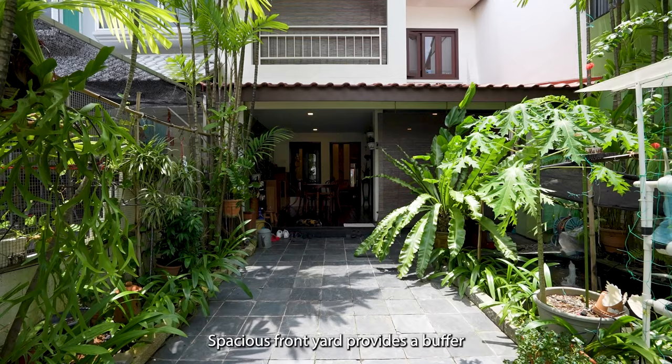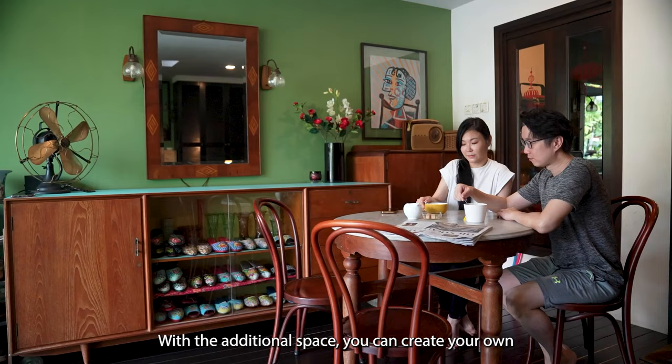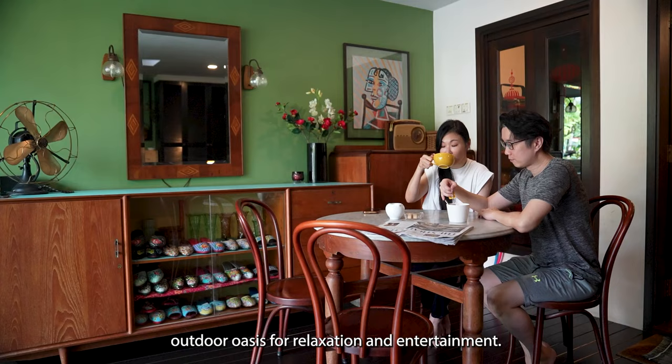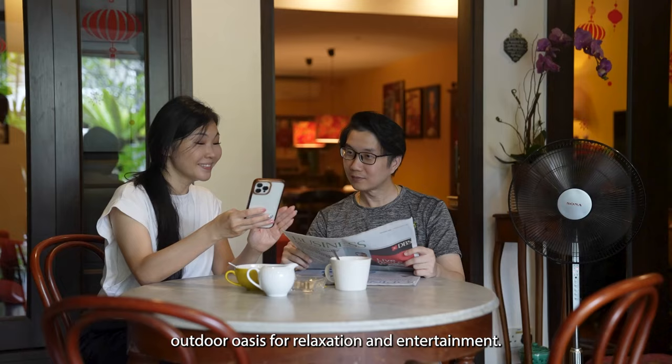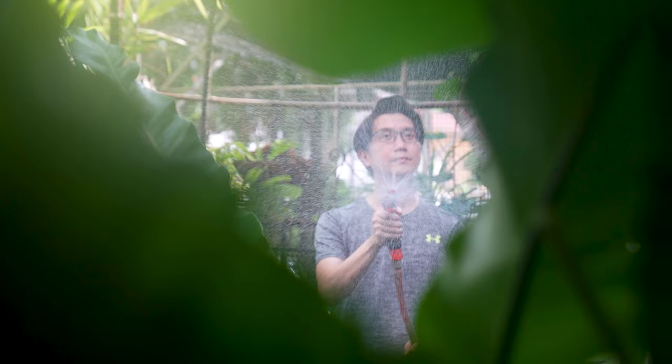The spacious front yard provides a buffer between your home and the street, offering a sense of privacy from passersby. With the additional space, you can create your own outdoor oasis for relaxation and entertainment. This area could even house your very own garden, where you can grow your own fruits, vegetables or flowers.